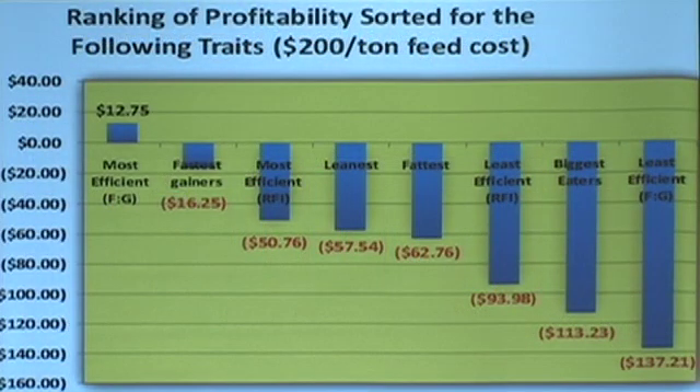If those bulls were actually steers and I took them to slaughter, theoretically, what would that be worth based on the performance out here in Midland? We used $200 a ton feed cost. In last year's economy — and it's worse this year — the most efficient bulls made $12.75 in profit. The most efficient in residual feed intake lost about $50. But the least efficient animals, the ones that took 10 pounds of feed to put on a pound of gain, lost $137. On those bulls, if those traits come over to the steers, the difference is about $150 in net profit because of feed-to-gain ratio.